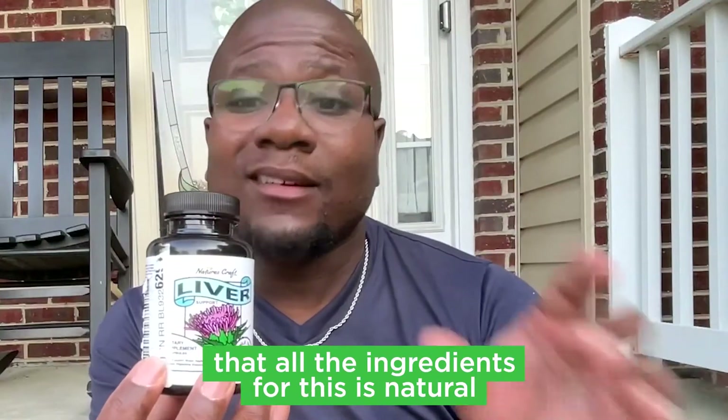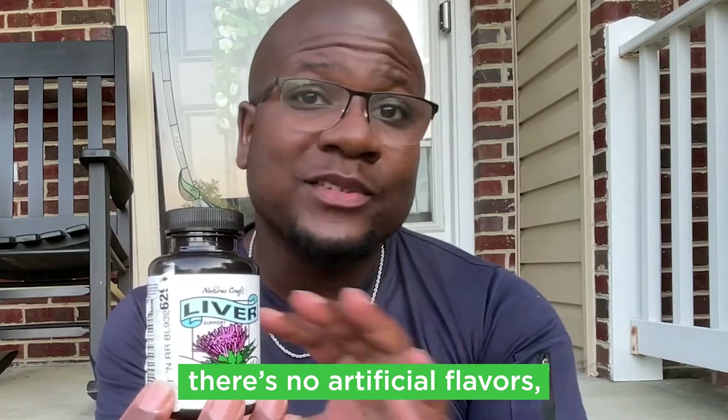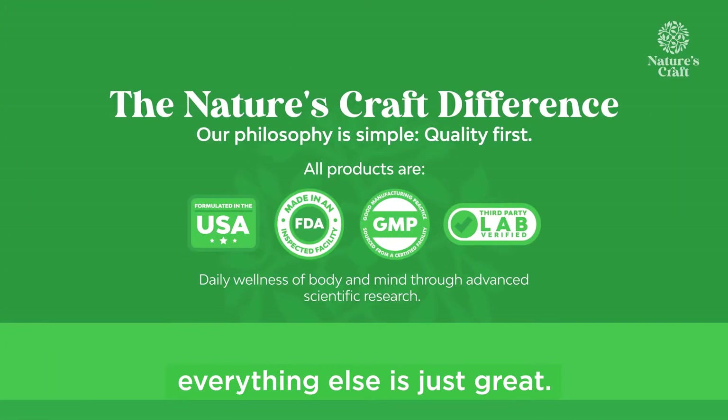Not to mention that all the ingredients for this are natural. There's no GMOs, there's no artificial flavors, no artificial colors, and ordering from Nature's Craft on top of everything else is just great.